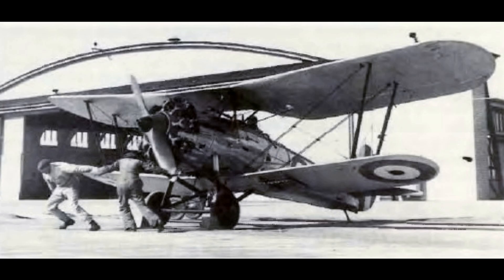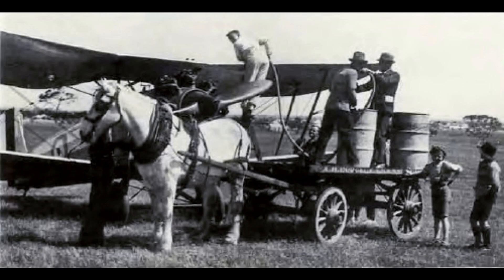The prototype Bulldog first flew on 17 May 1927. Initial testing was entirely satisfactory and it was delivered to RAF Martlesham Heath in June. After consideration of all the types entered to meet the specification, the Bulldog and the Hawker Hawfinch were selected for more detailed evaluation. The maneuverability and strength of the Bulldog were praised by the RAF.